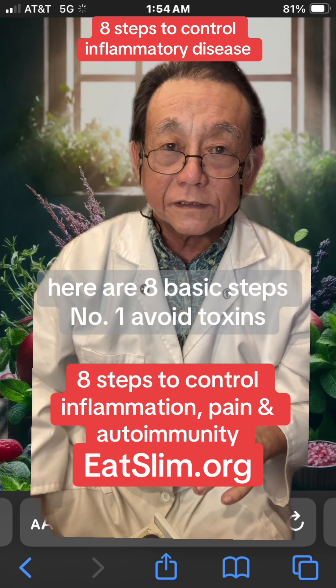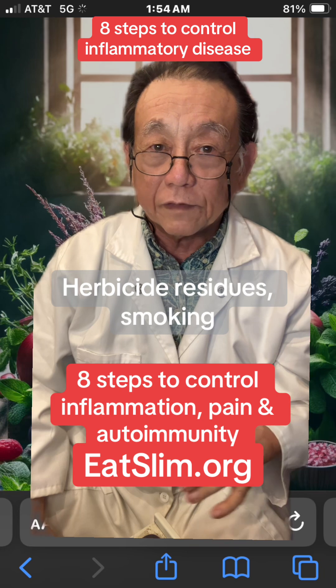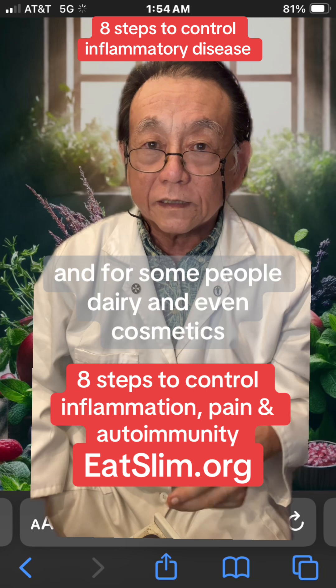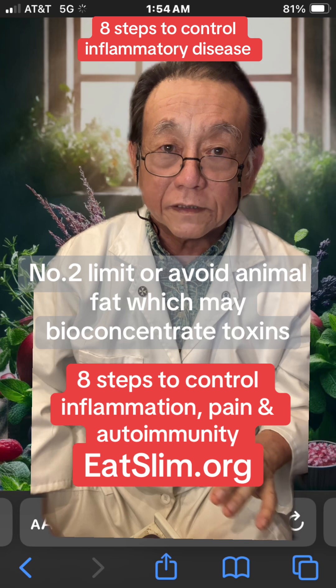1. Avoid toxins, chemicals, and allergens such as artificial food ingredients, herbicide residues, smoking, and for some people, dairy and even cosmetics. 2. Limit or avoid animal fat, which may bioconcentrate toxins.